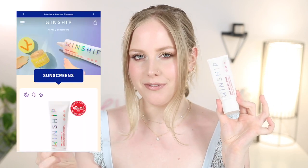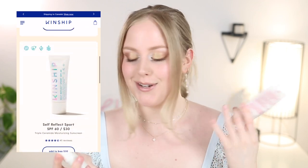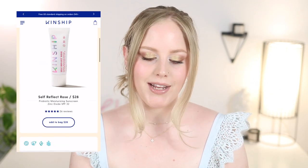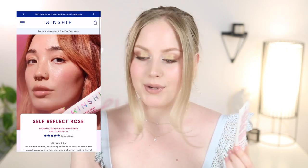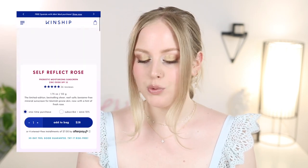Next, I have the sunscreens from Kinship. They have a couple different kinds — they're all pretty much the same, they just have different scents and ingredients. The name of the sunscreen is the Self Reflect Moisturizing Sunscreen. These are SPF 32. I have the regular one and then the rose one. Both of these have 22.4% zinc oxide. The difference is the rose has rose in it and the regular one has ginger in it. They both have a very similar finish, and as you can tell, I do like this one because it is almost empty.